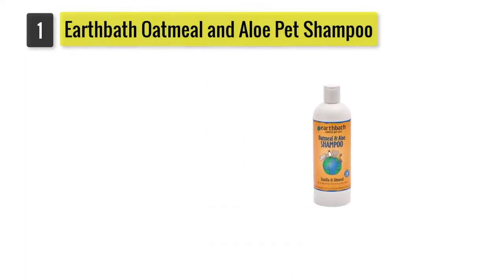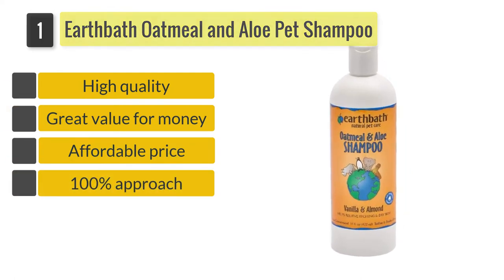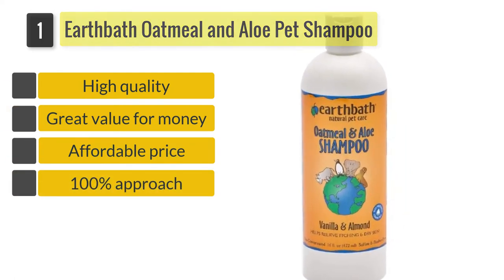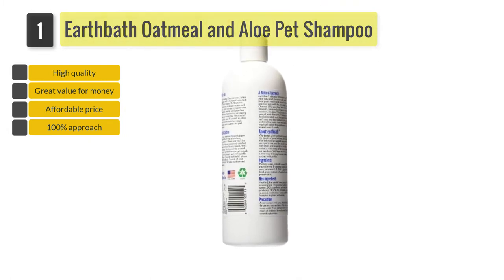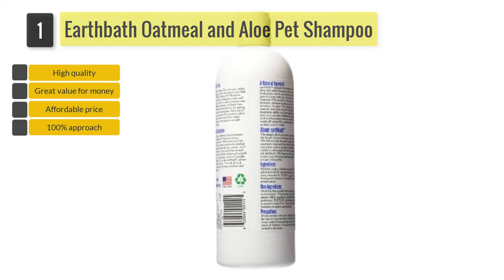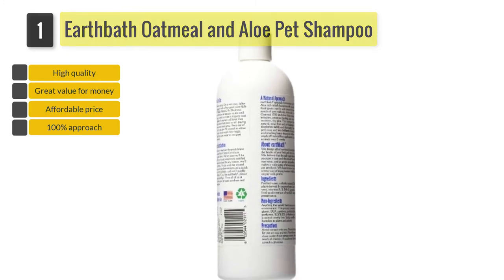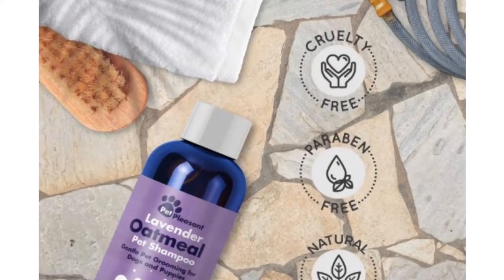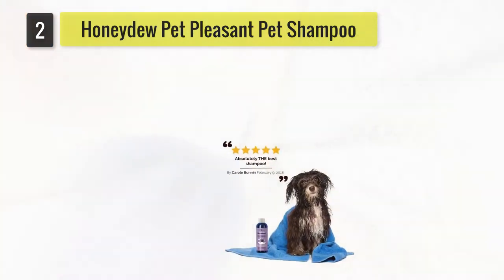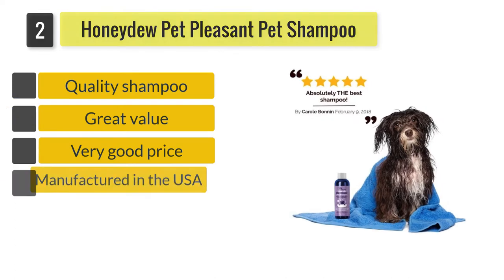Number one: Earthbath Oatmeal and Aloe Pet Shampoo. If your pooch or feline has dry skin, this luxurious shampoo has been specially formulated with oatmeal and organic aloe vera to combat skin irritation, promote healing, and re-moisturize sensitive skin. Any nasty odors will be banished as the heavenly scent of vanilla, almond, and oatmeal will leave your pet smelling sweet.